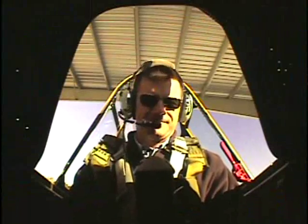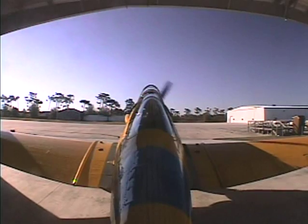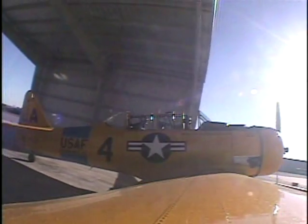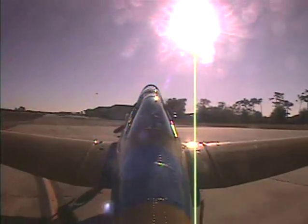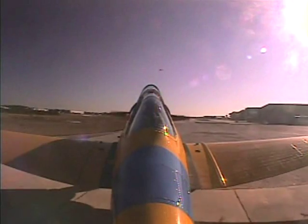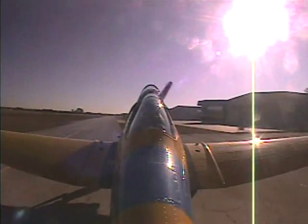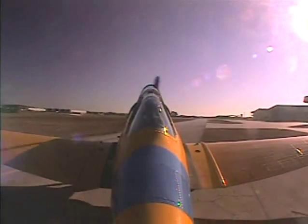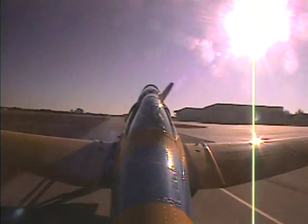Have your feet up on the rudder pedals, heels on the floor, and right hand on the stick. We'll pull it all the way back and add some power. We'll start moving ahead — should go at about 900 RPMs. We're listening to ground control. Someone's getting their clearance, so it's going to take a couple minutes to get through.